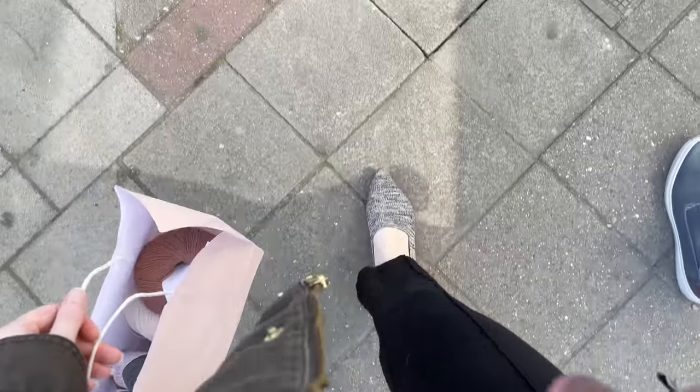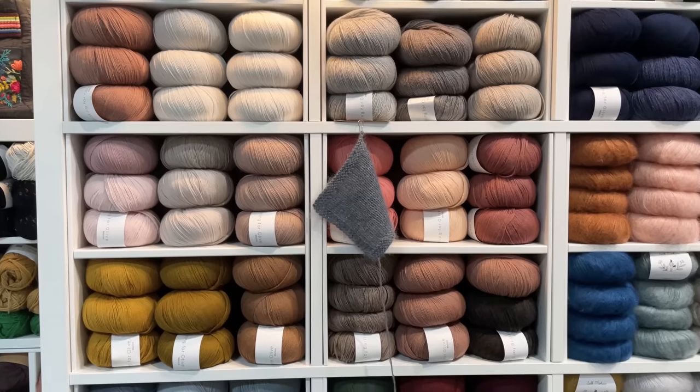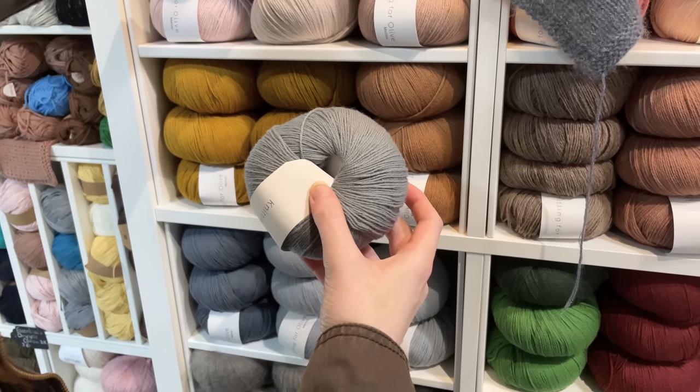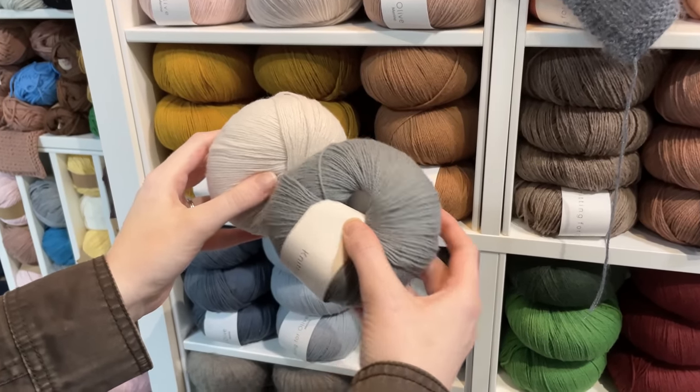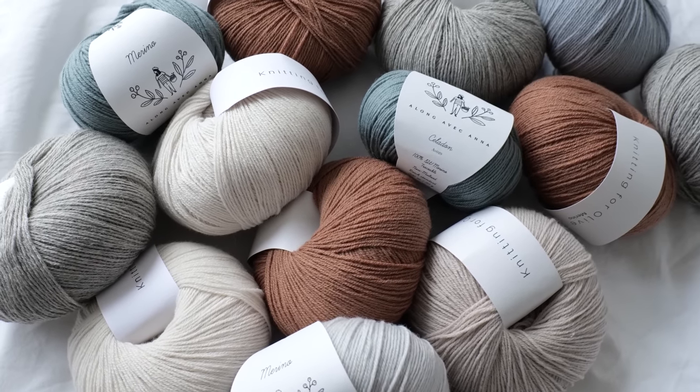Originally this was going to be just a pattern lineup, but I went shopping over the weekend at my local yarn store and they were having a sale — it was meant to be. I picked up quite a bit more yarn than I expected, which was really nice because I could see and feel everything they had available. Ross was there too and helped me decide on a color scheme. I'm going to go through the list grouped by designer and also share the yarn I picked up to knit those patterns.